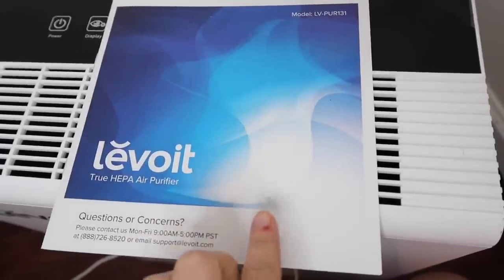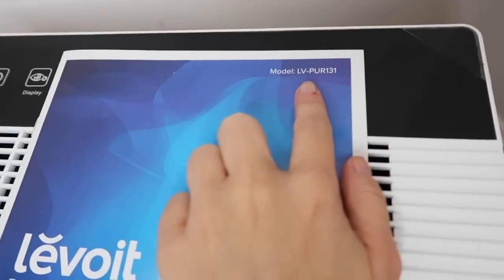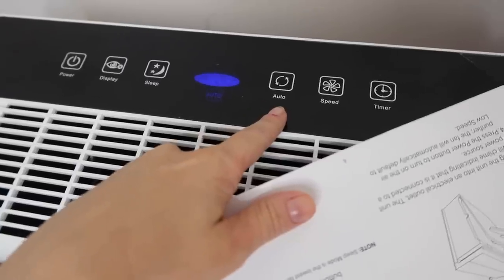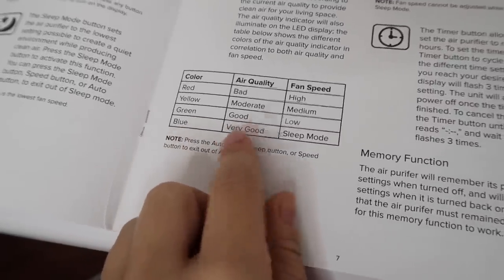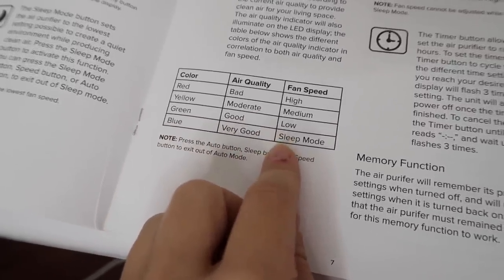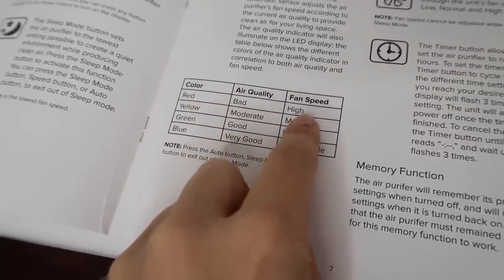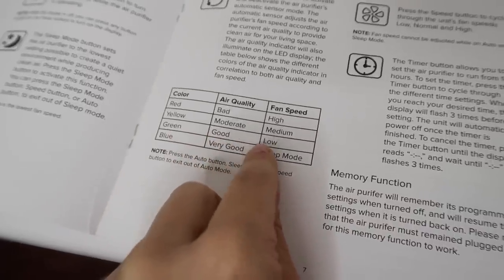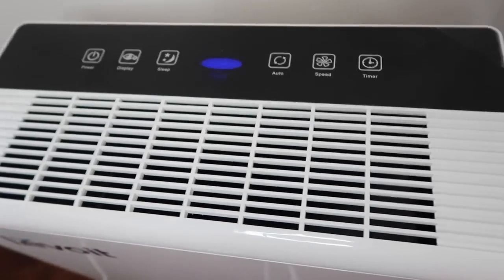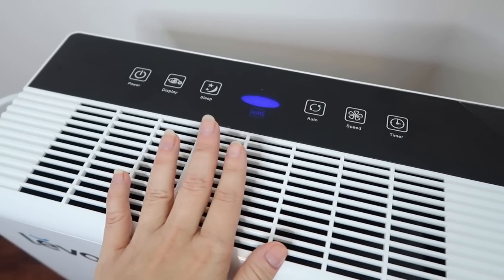Here is the manual — it says Levoit, and it does have a HEPA air filter inside. I have the auto setting on right now, showing blue, which means very good air quality. There are four color levels: red means bad air quality and it runs high; yellow is moderate at medium speed; green is good and runs low; and blue means very good.